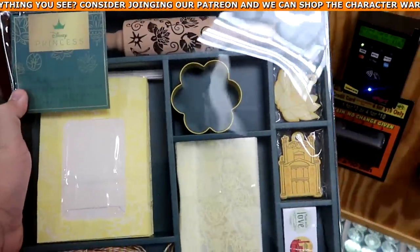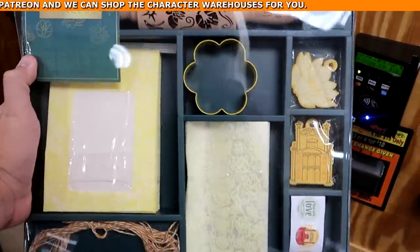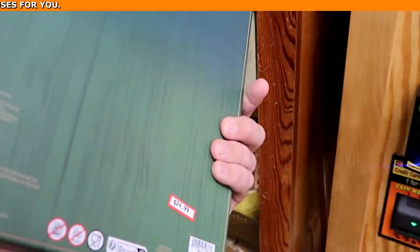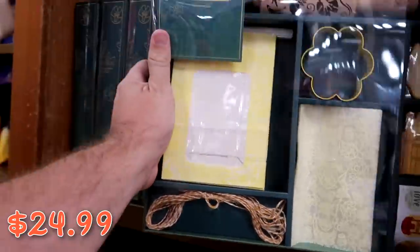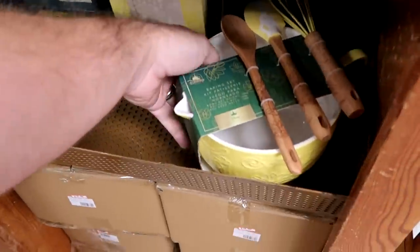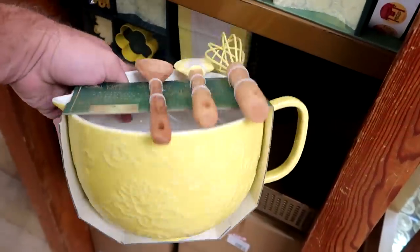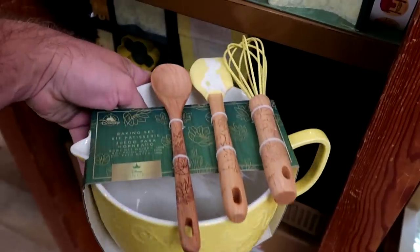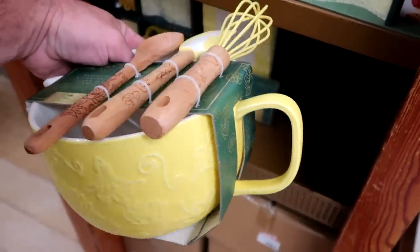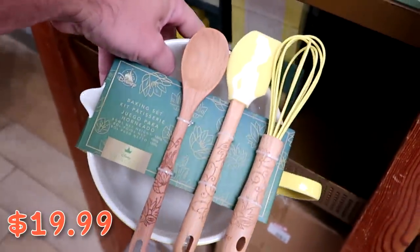They also have Princess Tiana baking gift sets that come with a rolling pin, cookie cutters, stickers, and bags for $24.99 from $35. And down here they have a Princess Tiana Color Me Courtney baking set with a ginormous mixing bowl and kitchen items for only $19.99, originally $50.